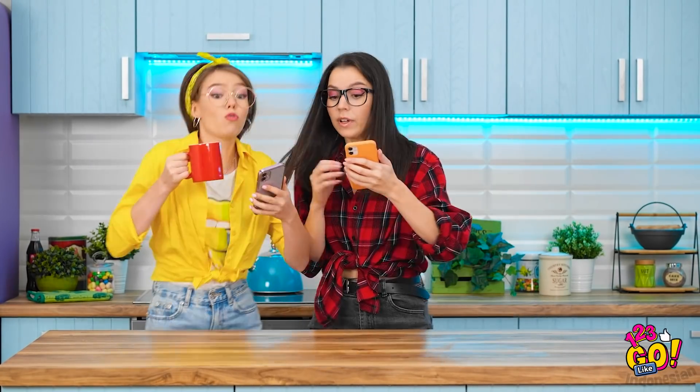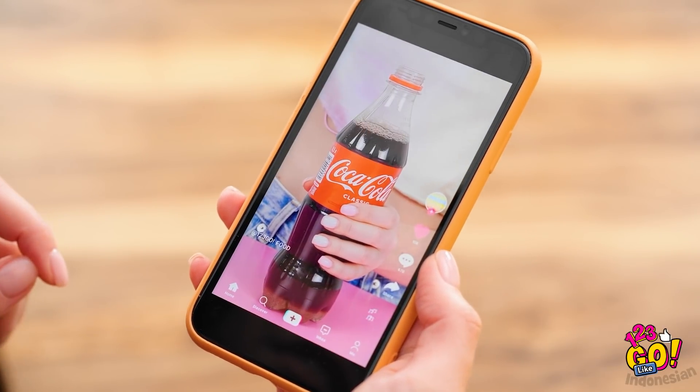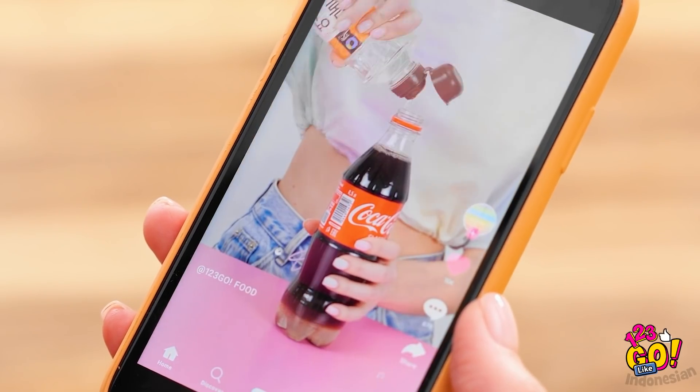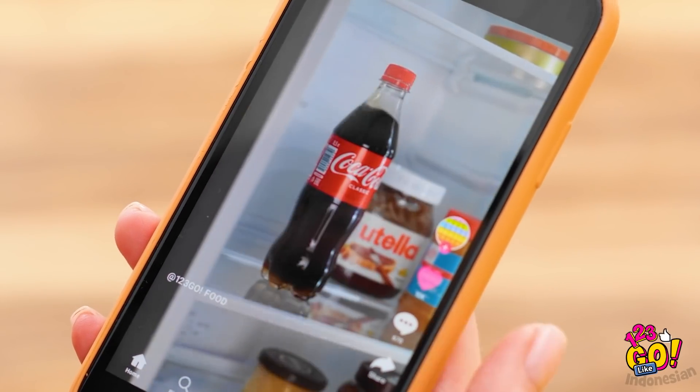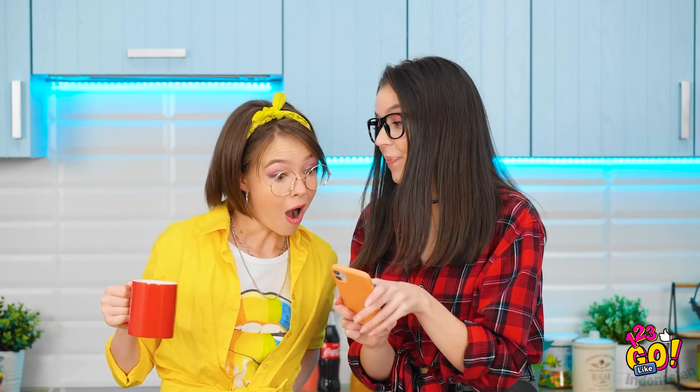Tina, lihat video ini deh. Perhatiin triknya. Tuang ke dalam soda — warnanya sama aja. Kalau udah, masukin ke kulkas. Lalu tunggu. Udah siap. Bukan soda lagi. Tuh kan?